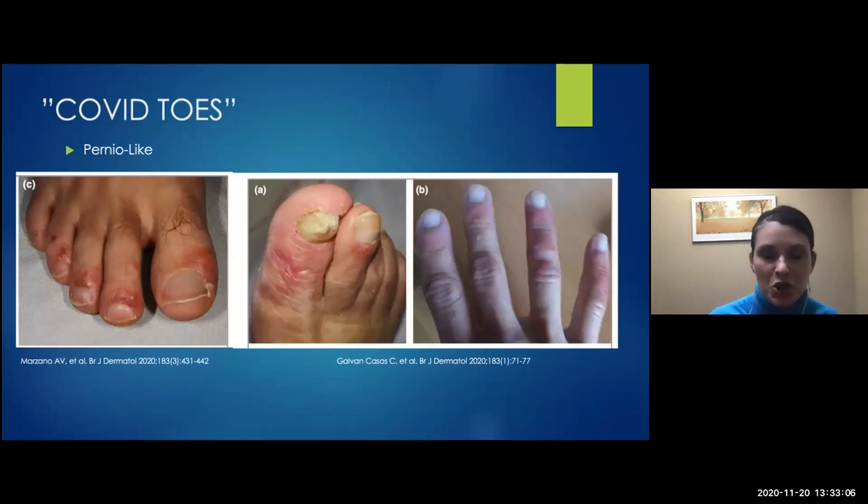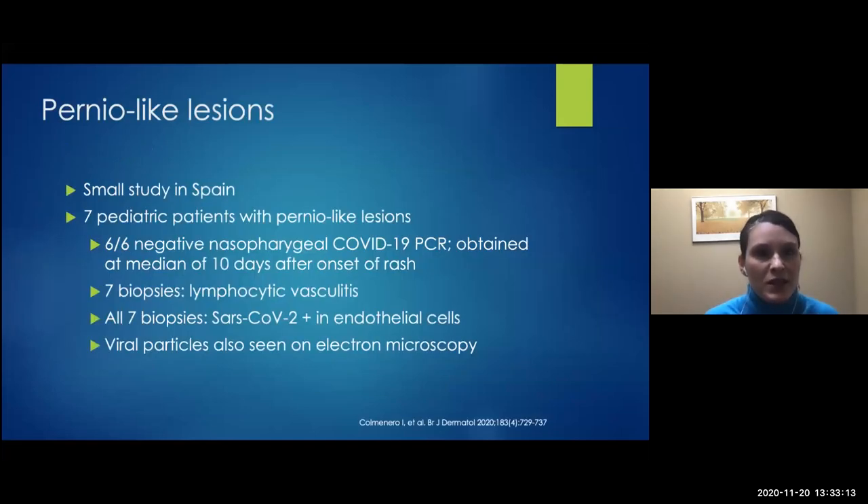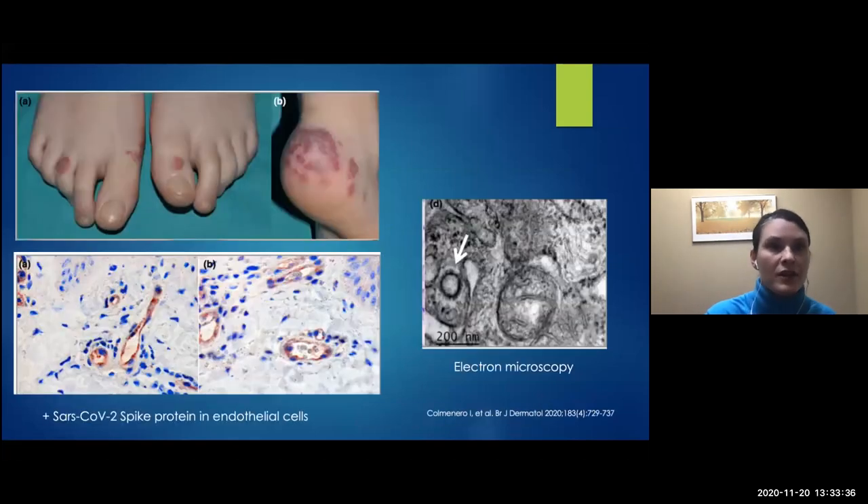COVID toes — these pictures look identical to the pernio pictures shown earlier. A small study of seven pediatric patients with new pernio-like lesions all had negative testing, but seven biopsies were obtained and every biopsy showed positive staining for the SARS-CoV-2 protein in the endothelial cell. They actually showed viral particles on electron microscopy. You can see the pernio lesions on top, the positive spike protein staining on the bottom left, and the arrow pointing to the actual virus particle on the right.